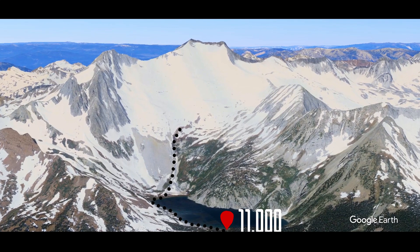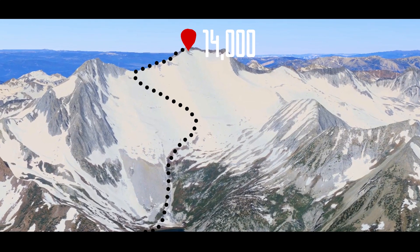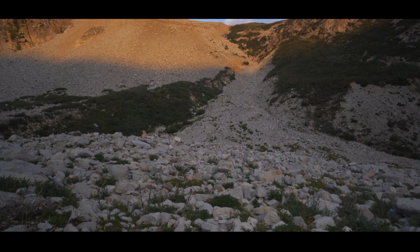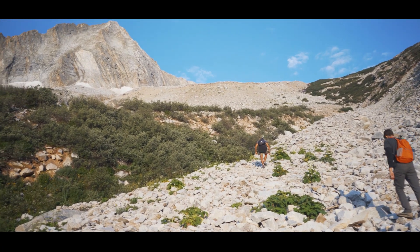The route to Snowmass Mountain looks very doable on paper, but when you're there looking up at the peak, you start to have some doubts. The first area we climbed through was the boulder field. We had to be very cautious because of the loose rock.